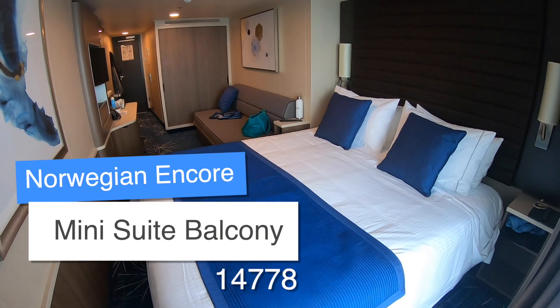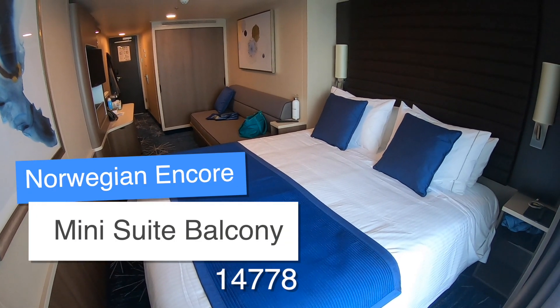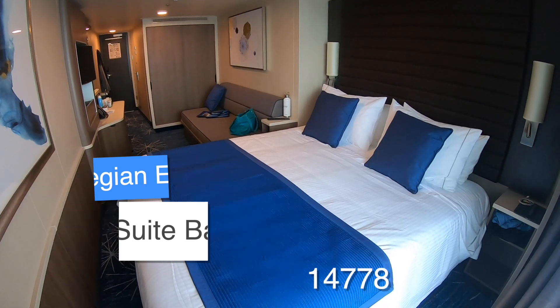Welcome on board Norwegian Encore. We're in a mini suite balcony cabin and this is cabin 14778.